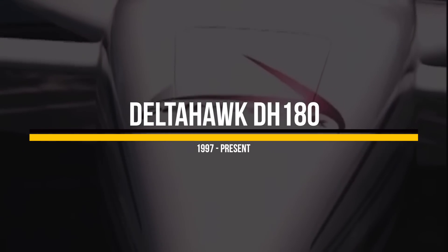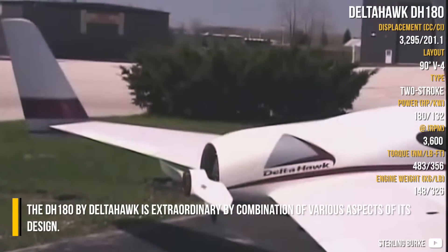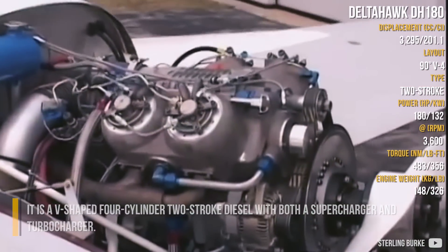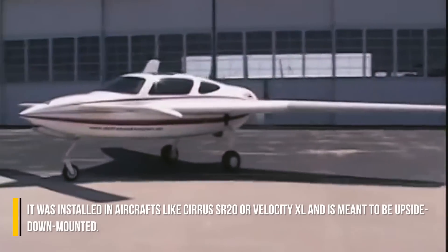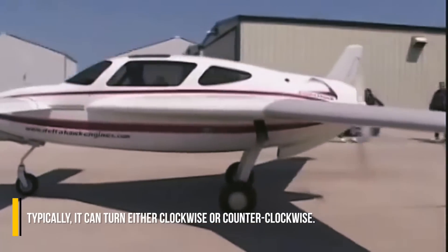Delta Hog DH-180 — the DH-180 by Delta Hog is extraordinary by a combination of various aspects of its design. It is a V-shaped 4-cylinder 2-stroke diesel with both a supercharger and turbocharger. It was installed in aircraft like the Cirrus SR-20 or Velocity XL, and is meant to be upside-down mounted. Typically, it can turn either clockwise or counterclockwise.